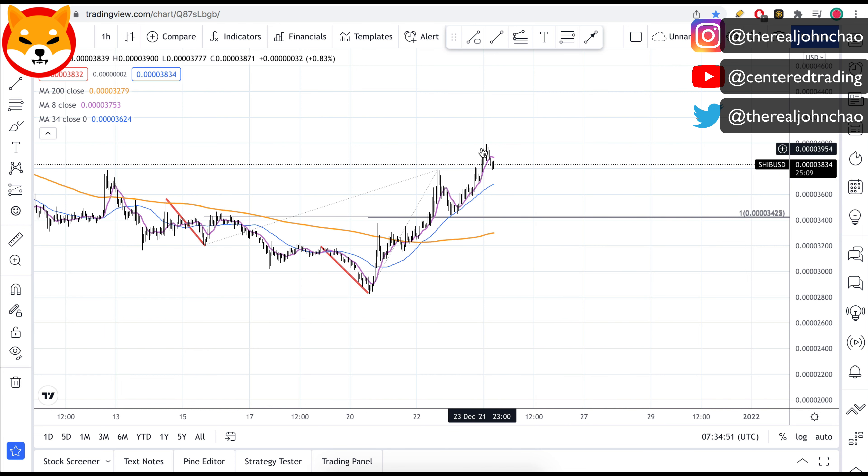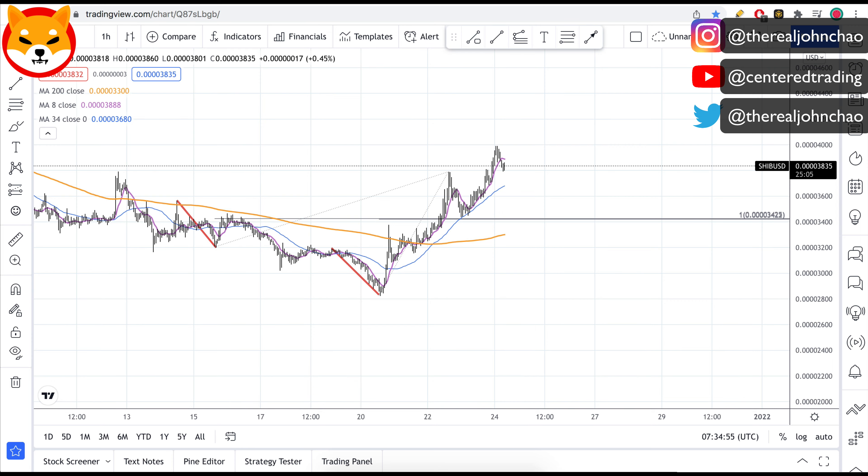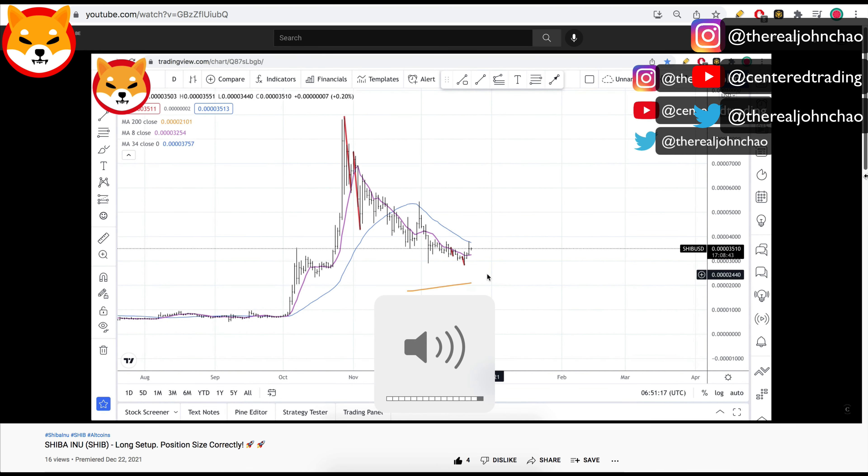Shiba Inu on the daily chart — nice move to the upside. Yesterday I made a video with this chart, let's go over it real quick. Right now we're still trading above that 200 moving average.